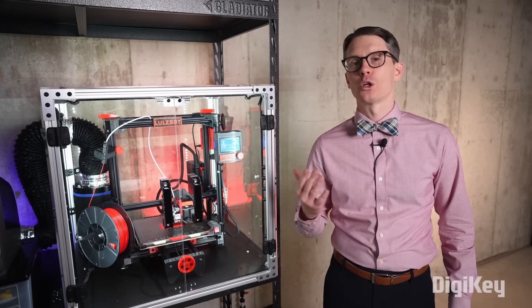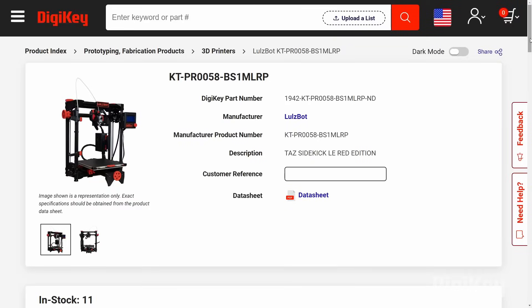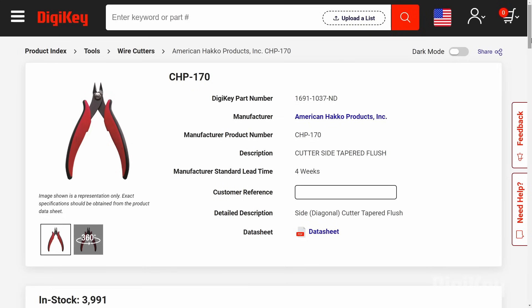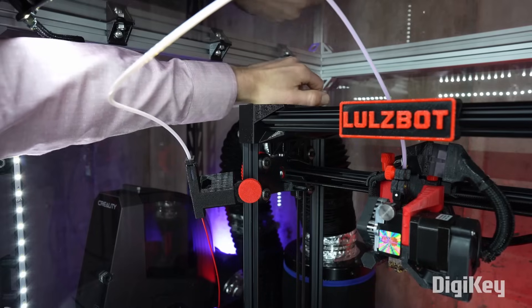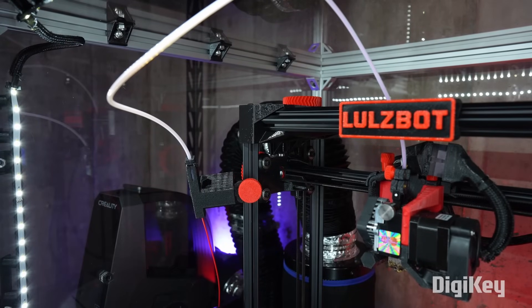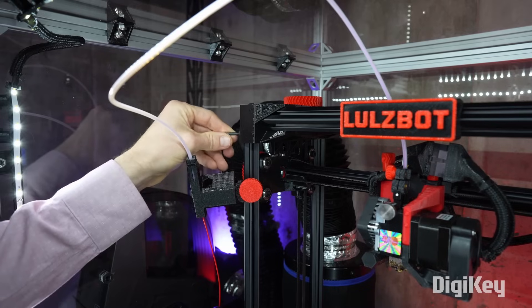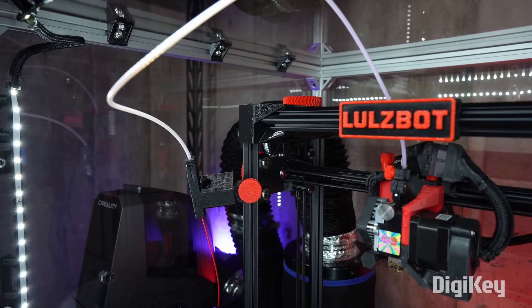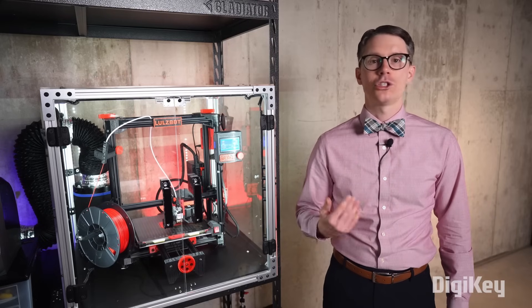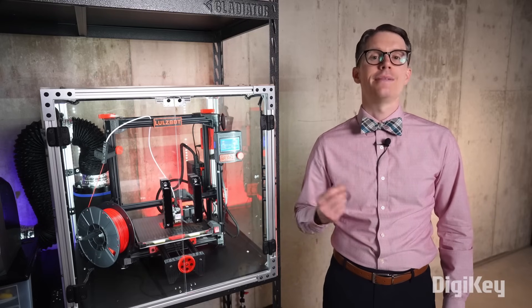Even a cheap photo booth or grow tent will work. You can find the Lulzbot printer that I'm using, a lot of different filament options, and many of the tools I'm showing on Digikey's website. With a well-made printer, you should not need to do much maintenance. However, I often find that I need to tighten the belts or clean the nozzle a couple of times per year. Every printer is a little different, and the manual should have the manufacturer's recommended maintenance schedule.